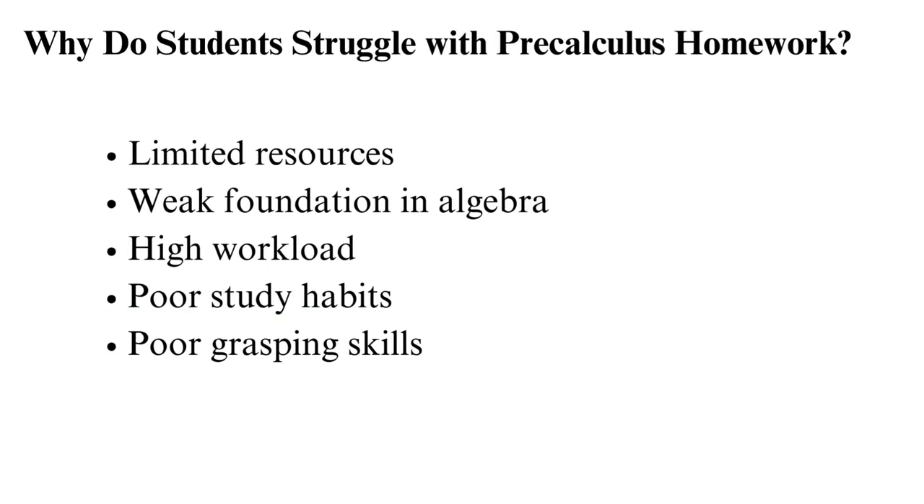Why do students struggle with pre-calculus homework? Pre-calculus students tend to struggle in the coursework and exams due to limited resources. Lack of adequate learning materials like textbooks and online tutorials, and lack of guidance from teachers, makes the subject challenging.